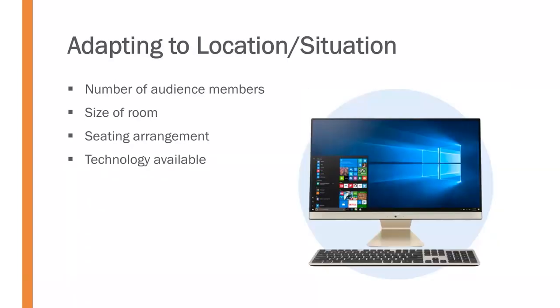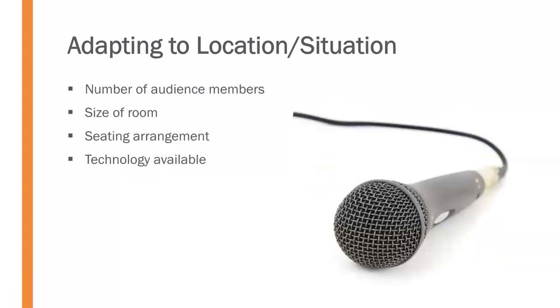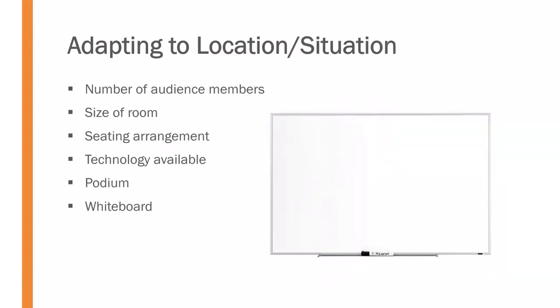Consider what technology will be available. Will you have access to a computer and projector, the software programs you want to use, or a microphone — and if so, what kind? Handheld, lavalier, or connected to a podium? Is there a whiteboard? Adjust to all the different technologies and speaking options available to you.